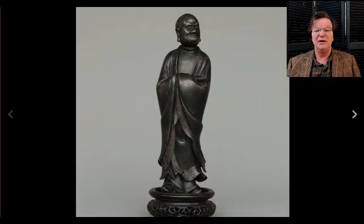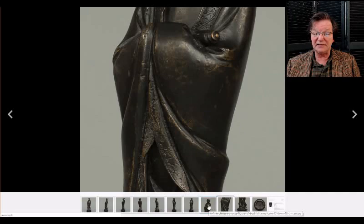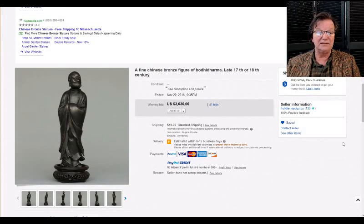They also had this Bodhisattva figure — a standing figure inlaid or incised, possibly with silver. I kind of thought this might have been Japanese — it's a bodhidharma and they said it was Chinese, but it looked almost Japanese to me. These are very hard to pin down, but somebody figured out what it was and it went for $3,030.